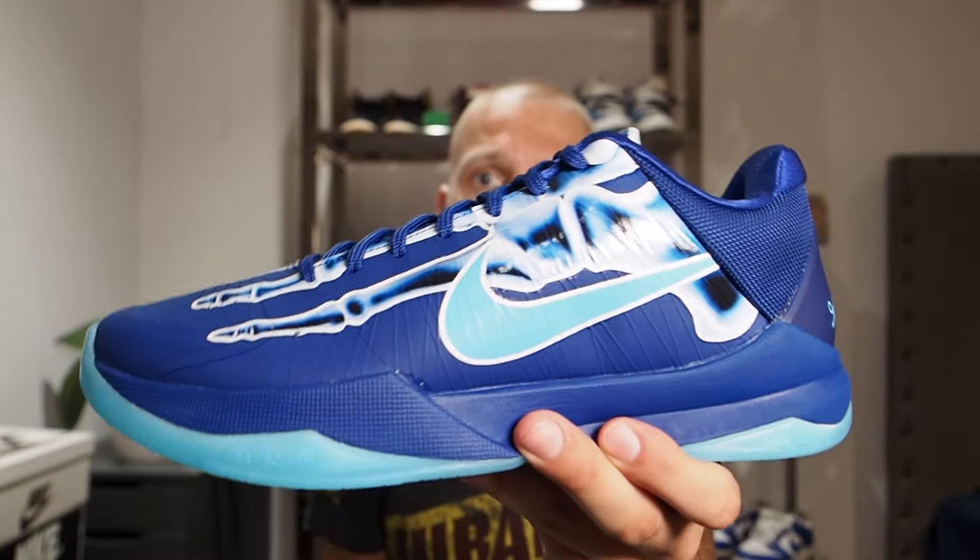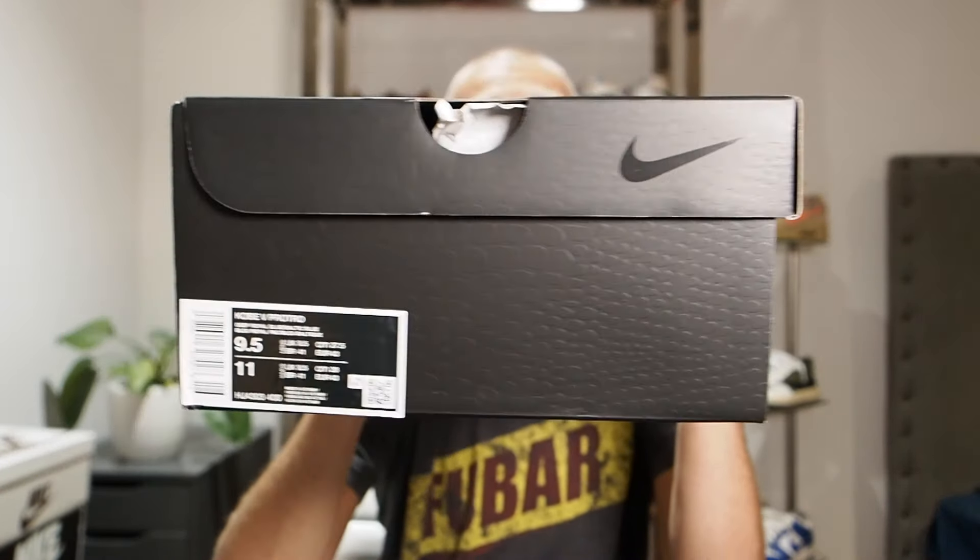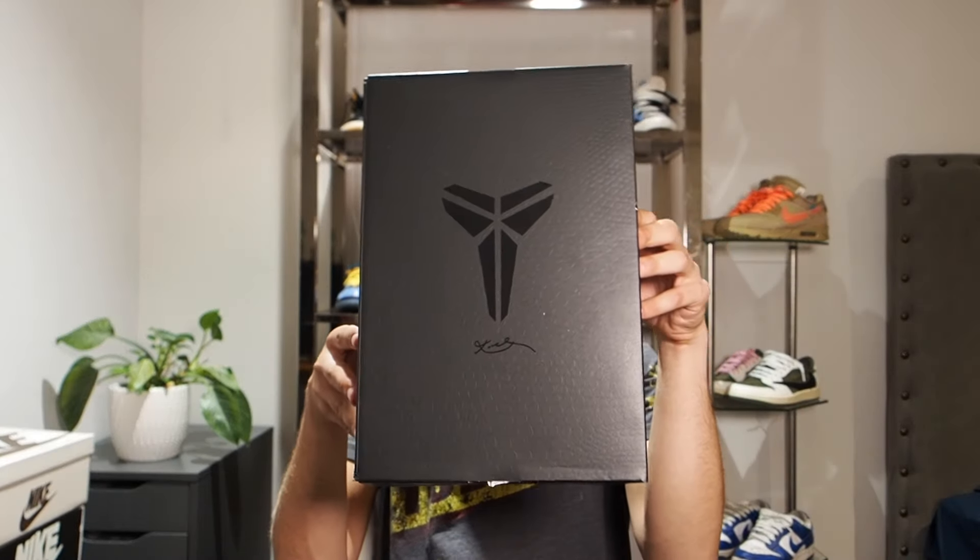Nike is on point with this release in terms of timing - they don't always get that right. These released today on the Sneakers app and no one's really had them in hand yet, so I'm pretty excited to go over them. I've never even seen a Kobe 5 in hand. On the box label it says Kobe V, because they always do Kobes in Roman numerals - Kobe V Pro Throw, size nine and a half. They've got the usual snakeskin box with the Kobe logo on top, a Nike swoosh, and the rest of the box is pretty plain.